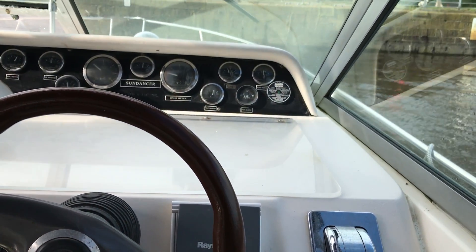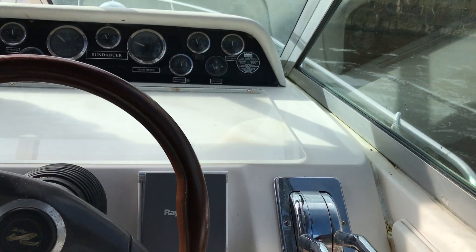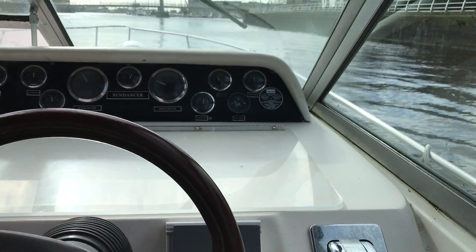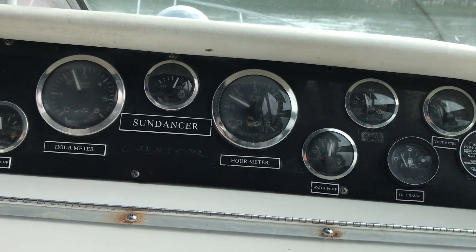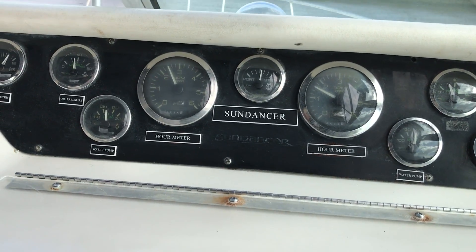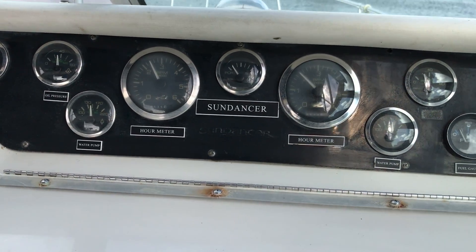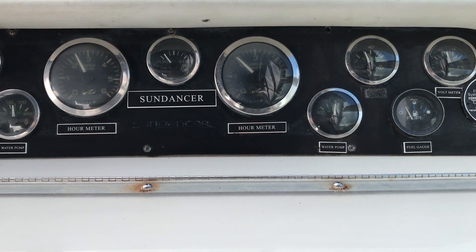That's just over 1000 revs. I'm going to bring it up now. That's roughly where we were last time. The rev count on one is slightly higher. That's not equal now, so it's a little bit higher than the rev count on the port engine.